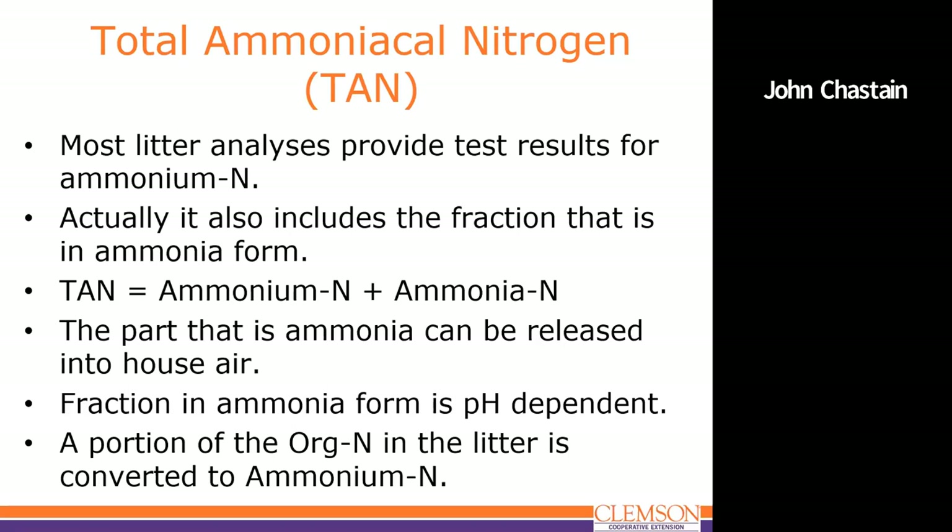Another thing to mention is ammoniacal nitrogen. When we look at most litter analyses for plant nutrients, we see a line for ammonium nitrogen. When the chemist does that test, they're actually measuring everything — most of it is ammonium and a little bit is ammonia. I use the term TAN, or total ammoniacal nitrogen. The ammonia fraction is what can be released into the house air and cause problems for birds or increase odor emissions. This fraction is pH-dependent — it's an equilibrium function — and organic nitrogen in the litter can also be converted to ammonium.